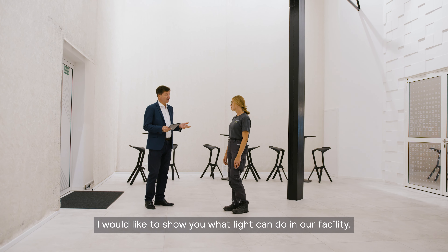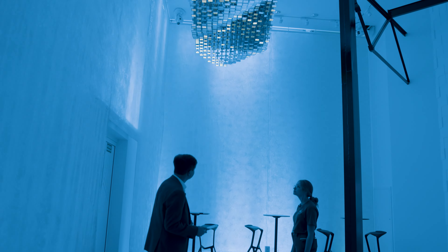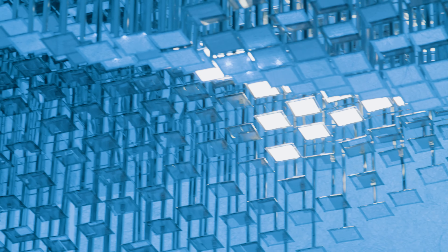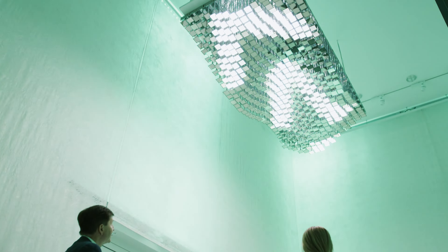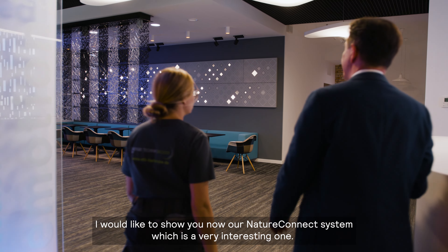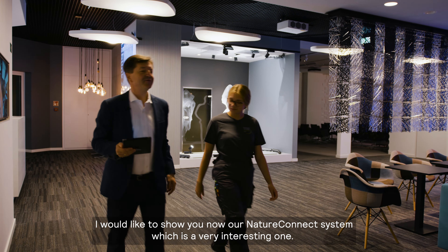I would like to show you what light can do in our facility. I would like to show you now our Nature Connect system, which is a very interesting one.